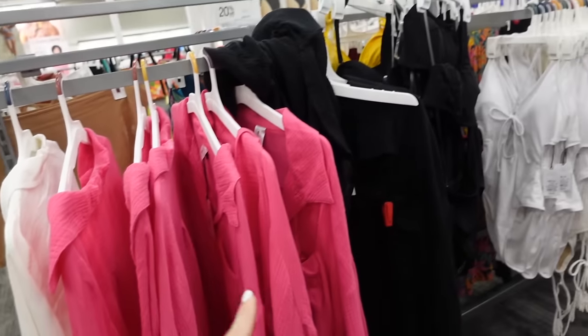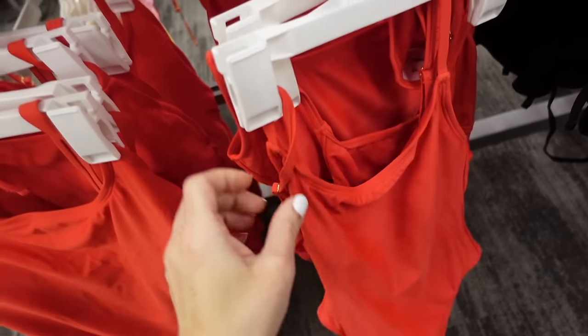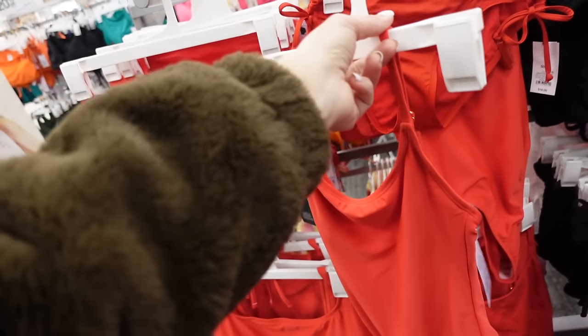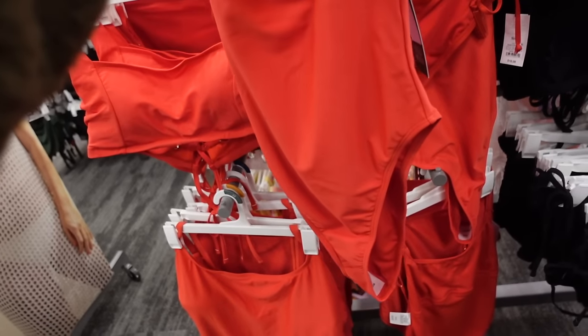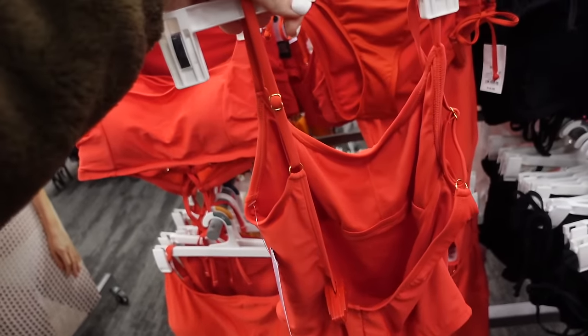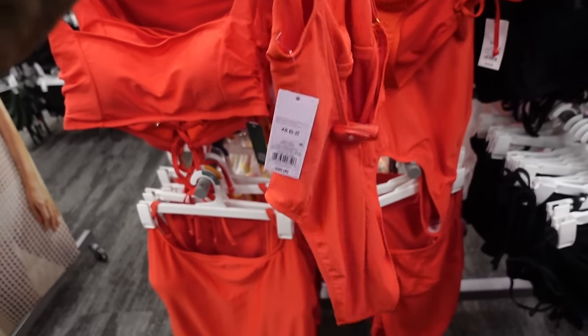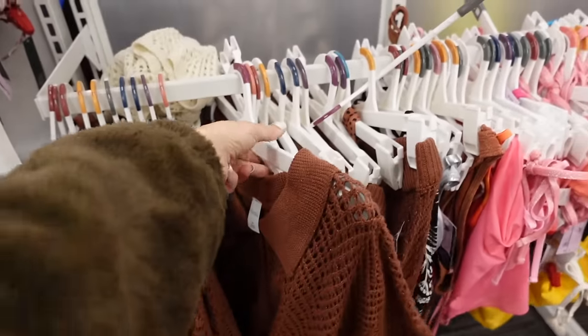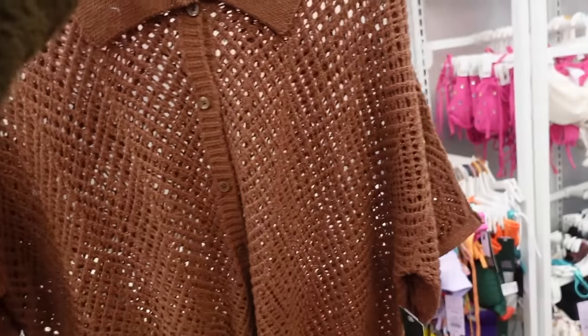Red basic one-piece from Wild Fable — thin straps, scoop neckline, high cut, scoops in the back — going to be $20. New crochet set from Wild Fable — mid-sized collar, full button down, drop sleeve, relaxed front and back with a shorter sleeve — $28.